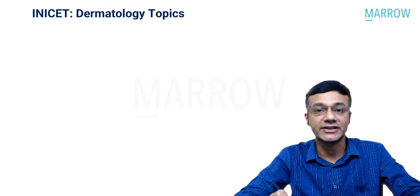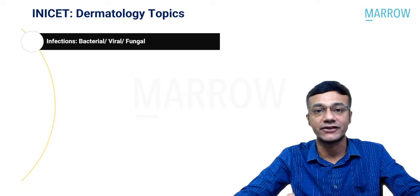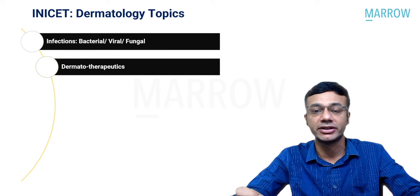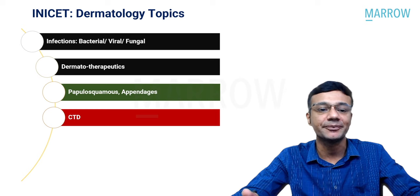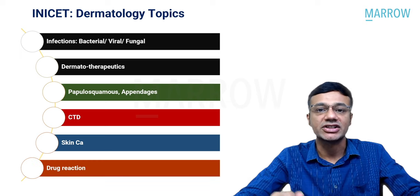In this year's INI-CET exam, the following topics were emphasized: infections in the form of bacterial, viral, and fungal infections. In fungal infections, the focus was on subcutaneous mycosis. Further, we had questions on dermatotherapeutics, papulosquamous disorders, appendages disorders — usually one question from alopecia generally appears. Also covered: connective tissue disease, skin malignancy, and drug reactions.